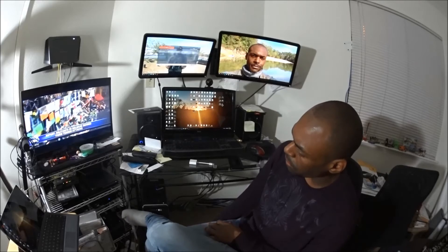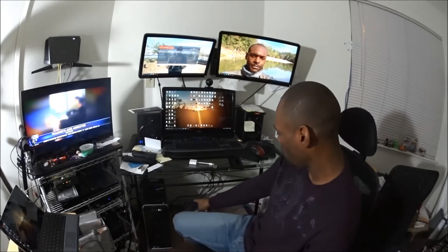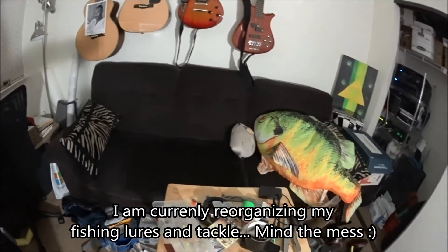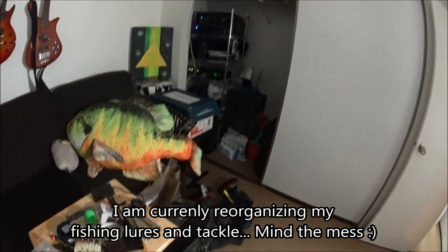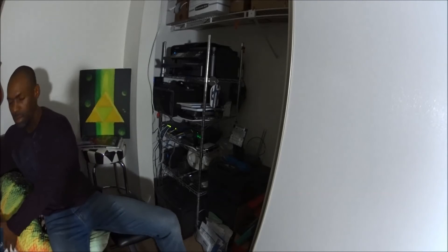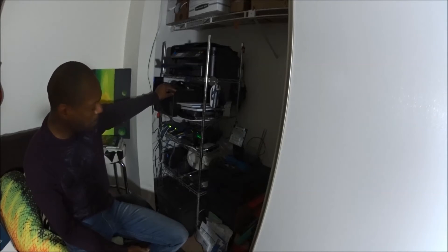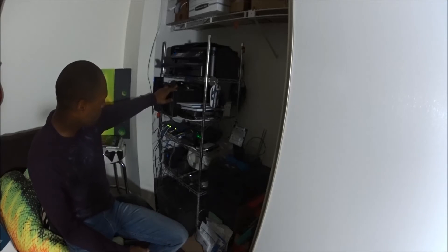We have two UPS blocks for surge protection and battery backup. The television, DVD players, and all that are running off the network here as well. I also have a cable run along the wall all the way to my closet, where I have another desktop actually running a couple of virtual environments and virtual servers for me.